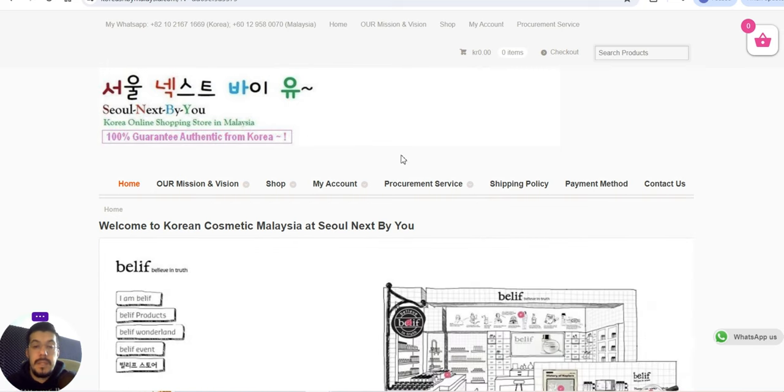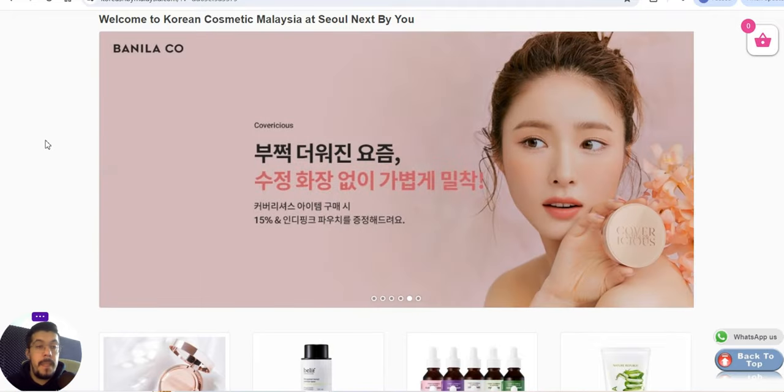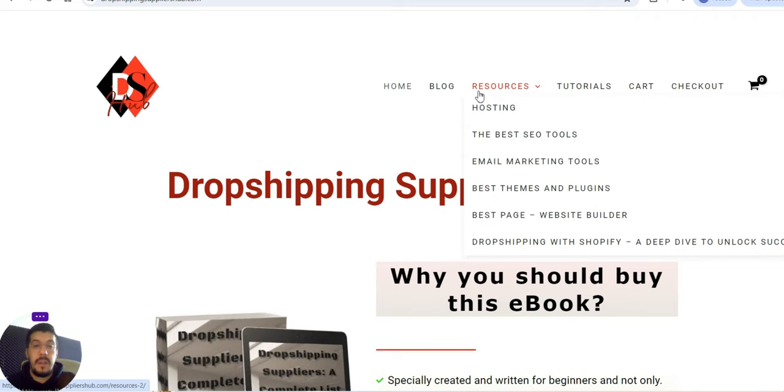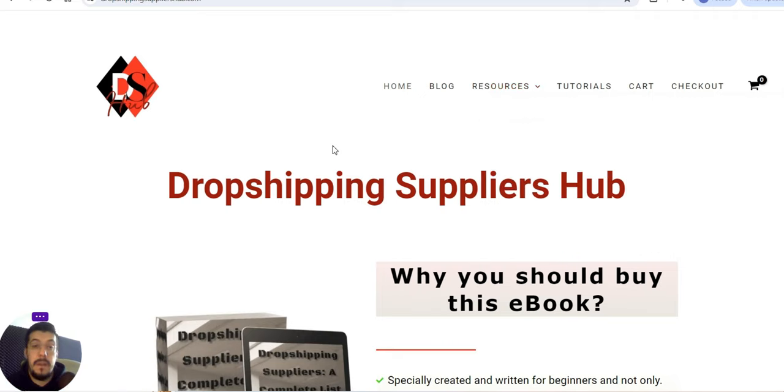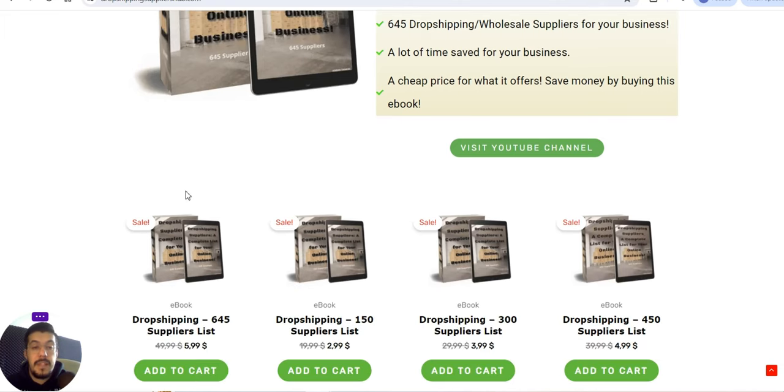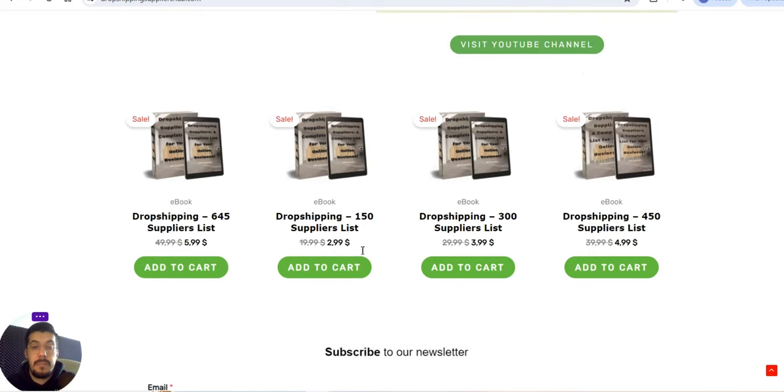All the content I post on my YouTube channel you can also find on my website dropshippingsuppliershub.com. I wrote an ebook — if you don't want to wait for all the videos, you can get the ebook there, though I advise watching the videos too since I cover more information. I've divided the ebook into four different parts, so it's up to you which one you buy.